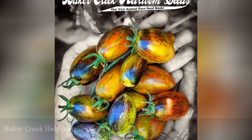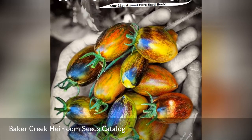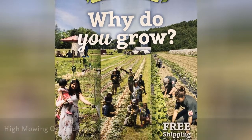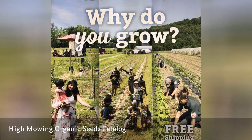Baker Creek Heirloom Seeds sends out free heirloom seed catalogs to those who request one. They sell heirloom vegetable, flower, and herb seeds. You'll want a High Mowing Organic Seeds catalog if you're looking for certified organic vegetable, herb, flower, and cover crop seeds.